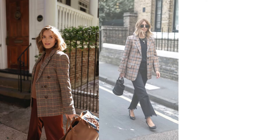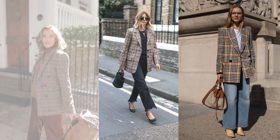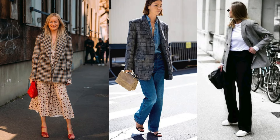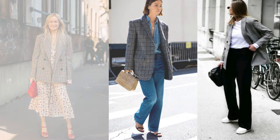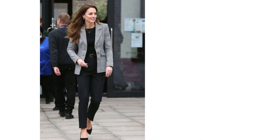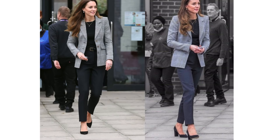Checkered blazers have always been a symbol of refined style, but this fall they're more than just a classic staple. The best part? A checkered blazer adds instant polish to any outfit, no matter your personal style. Let's talk about how to elevate your checkered blazer game — these under-known tips will help you nail the look every single time.